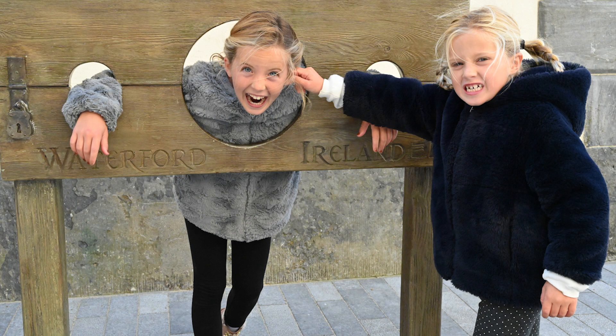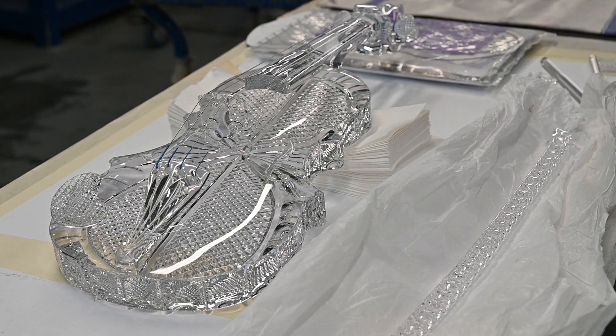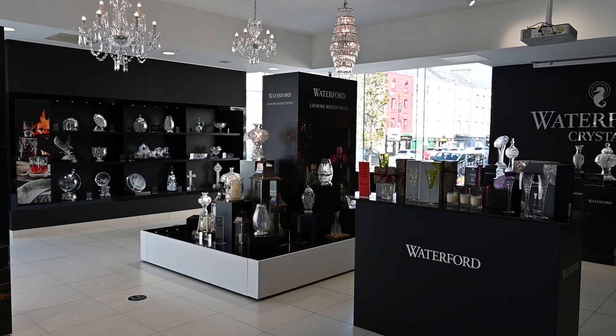Top of the morning to ya! I'm in Ireland. I'm in the coastal town of Waterford and I'm here to see how crystal is made. Waterford is known for lots of things, and one of the most important things is Waterford crystal.